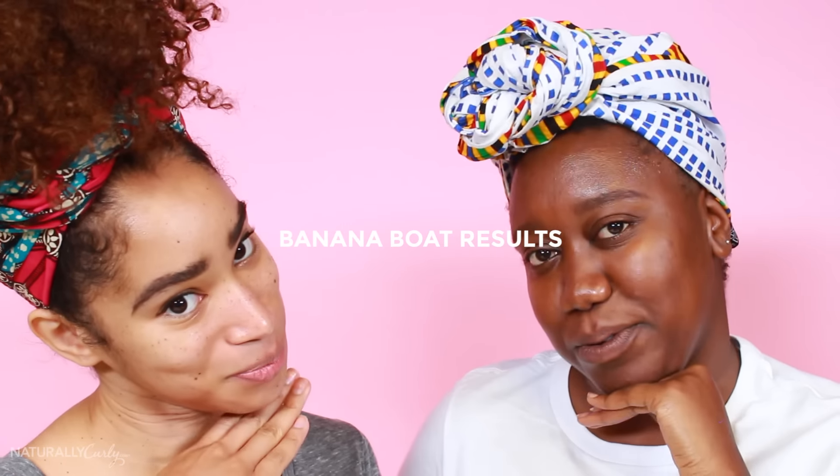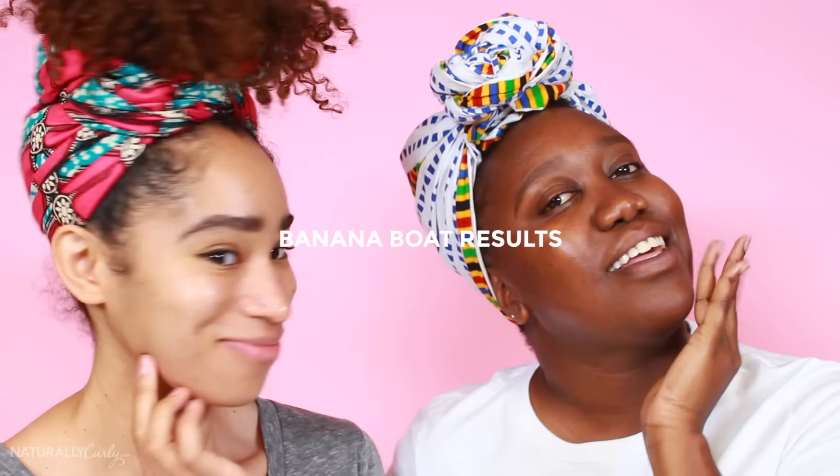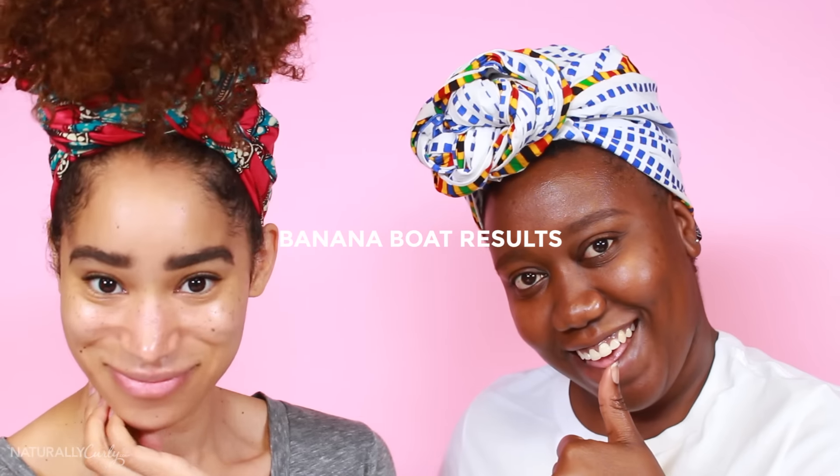It says it's lightweight, but I do feel like it's on my face. I look a little something. But we're not ashy. So Banana Boat — on a scale from Invisible Shield to Ashy Larry, I give that about a three.